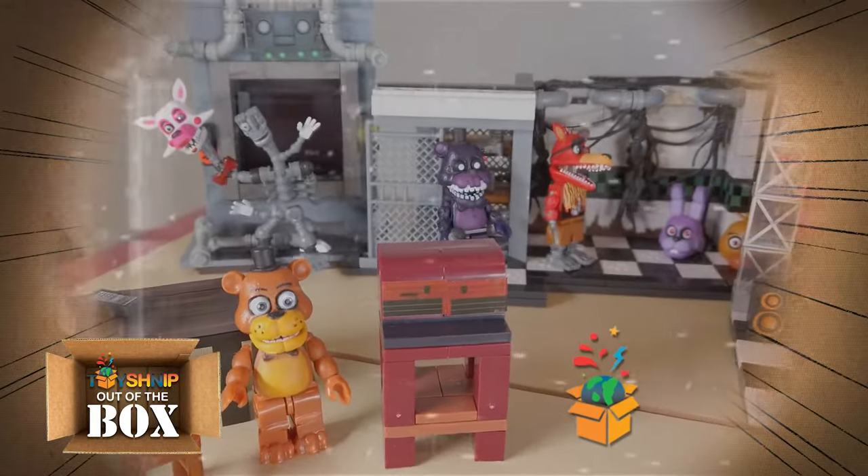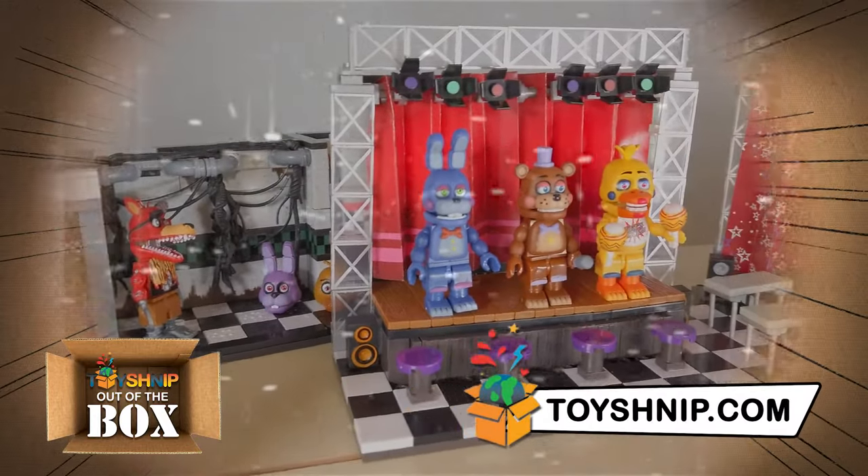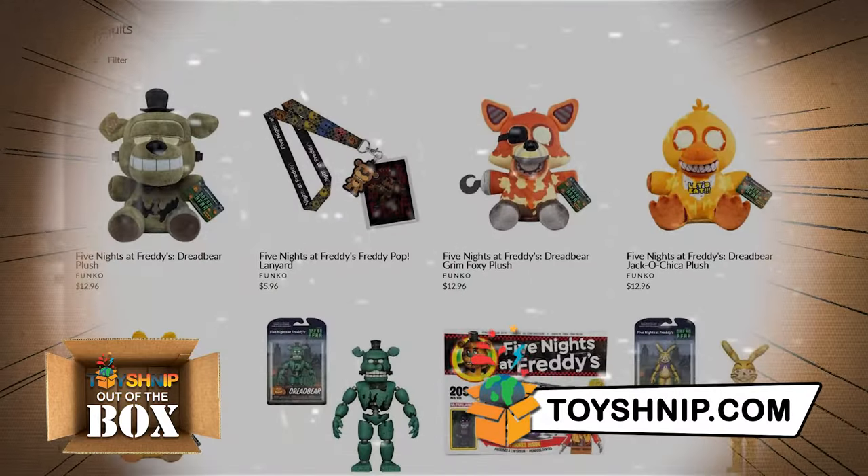All of these sets are available now on ToySchnip.com, as well as other great toys from the popular game, including plushies and action figures from Funko. I've had enough creepiness for one day, and now that these sets are built, I'm a little worried about what might happen once the lights go out.